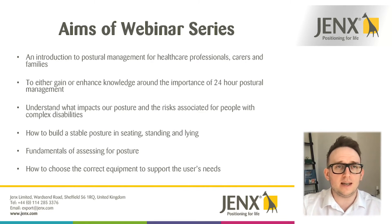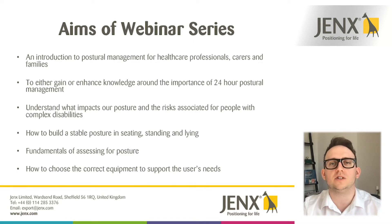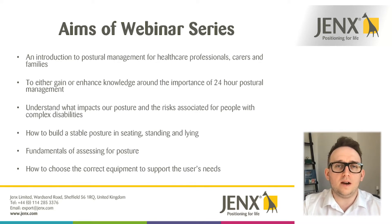We've already taken a quick look at an introduction to postural management, and we've looked at some of the anatomy and the biomechanics of the body and how that relates to posture. We're also going to take a look at how we build a stable posture in seating, lying and standing. Today we're going to take a look into what can happen from adopting poor postures and the secondary complications around that, and we're also going to take a look at some of the fundamentals of assessing for posture.